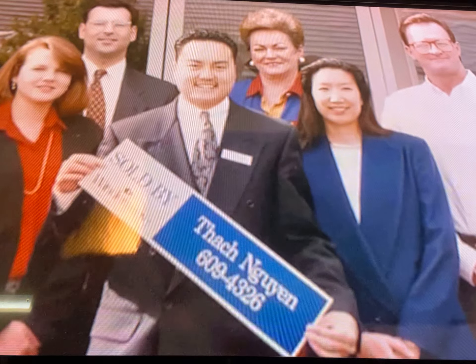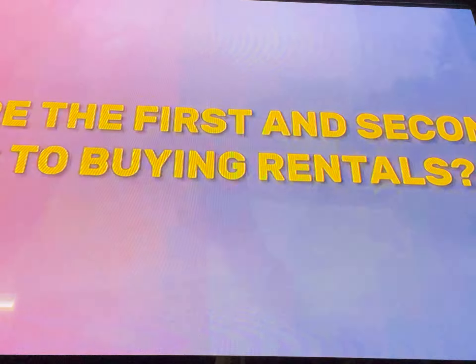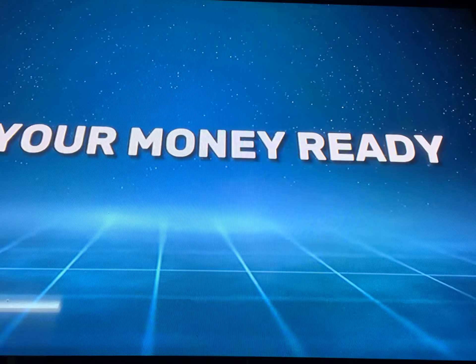Real estate for beginners. I've been asked by so many people on social media: if you just start over today and want to go buy rental property, what would you do? What kind of tips can you give? Today I want to make a video and go deep and give you 10 things you need to know and do to actually own your first rental property.